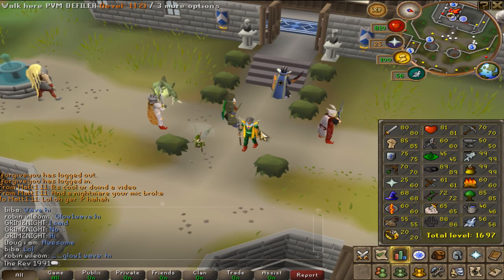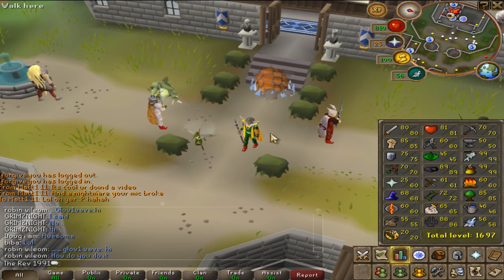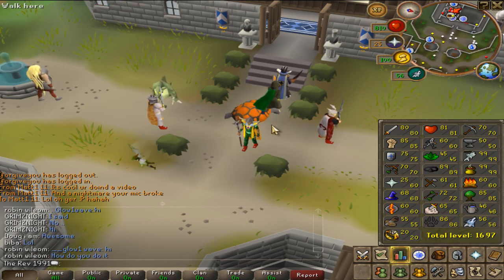When I was heading towards 99 fishing and went to Rocktails, they were worth about 2.4k each. Now they're worth 1.8k. And now the Living Rock Minerals have gone up — they're 400gp each. And even Living Minerals are heavily botted now.